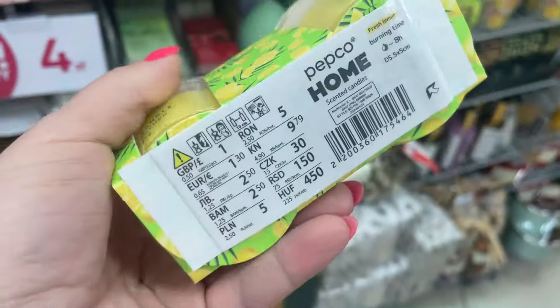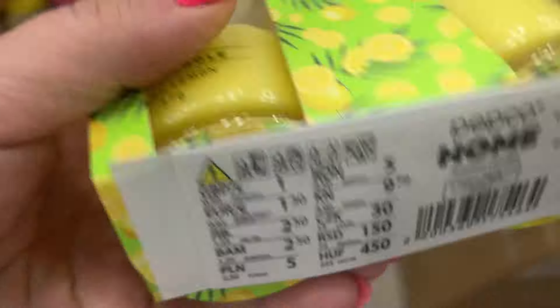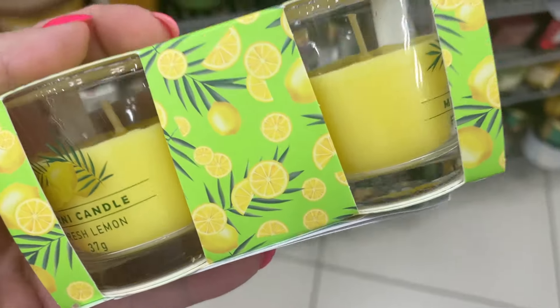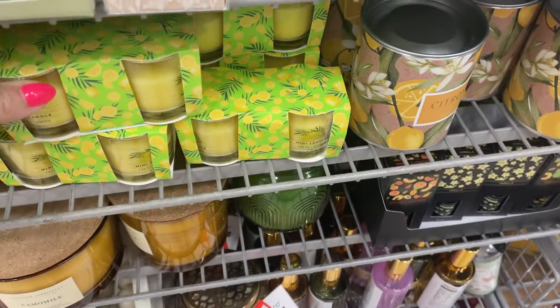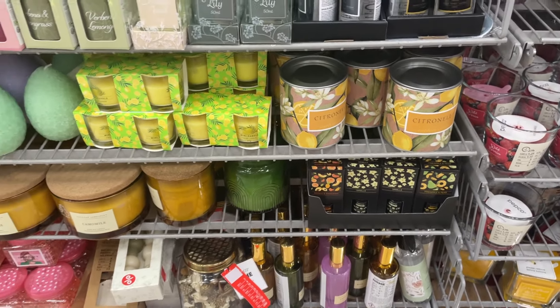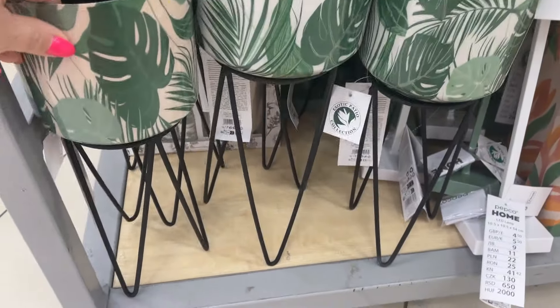Kolejną rzeczą z nowości, jaka pojawiła się w Pepco, to są cytrynowe, lemonkowe świeczki. Kosztują 5 zł za 2 sztuki i to są świeczki, które mają odganiać przede wszystkim komary, bo ten cytrynowy zapach niestety im przeszkadza. Jest bardzo duży wybór tych cytrynowych świeczek, ale to są akurat z najnowszej kolekcji.